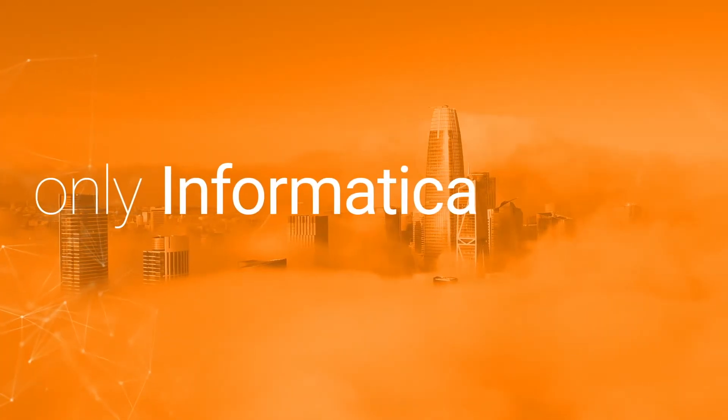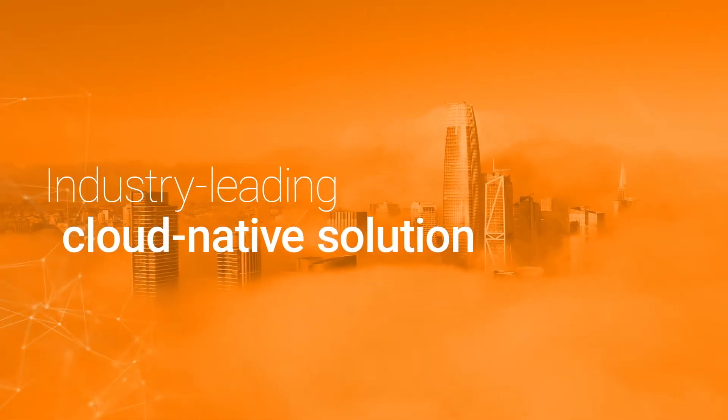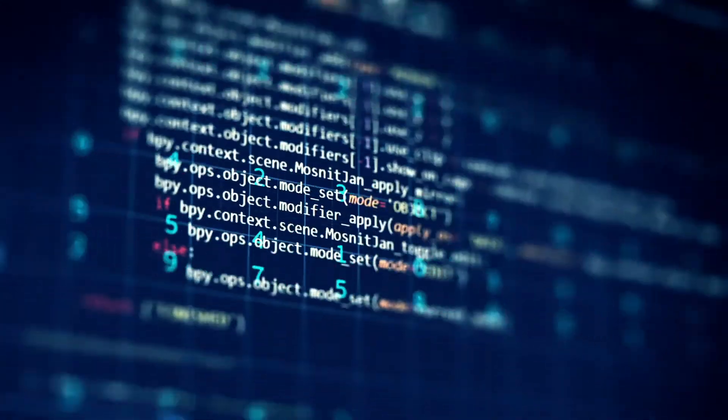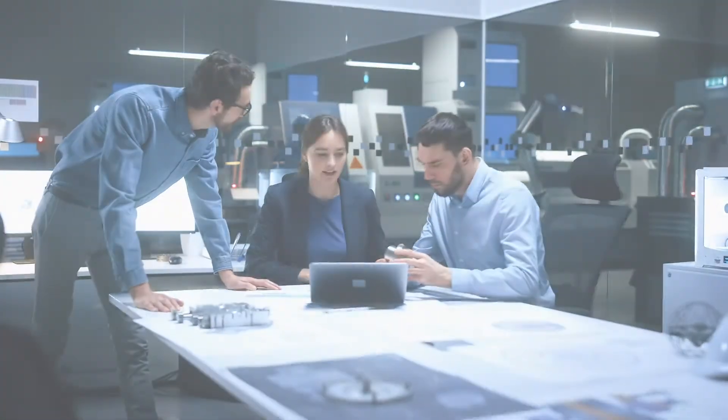Only with Informatica do you get an industry-leading, comprehensive, cloud-native solution that includes data integration, data quality, and metadata management. With Informatica, you can avoid costly hand-coding mistakes and make your business efficient, agile, and future-proof. Informatica.